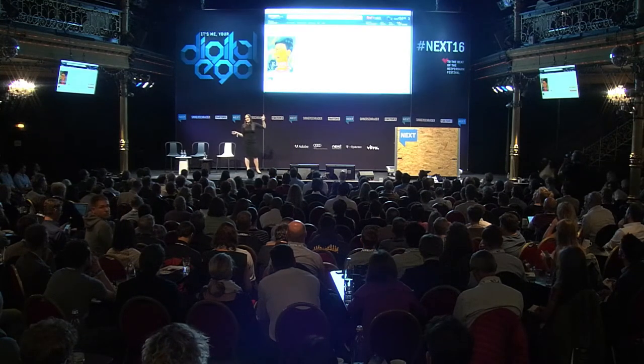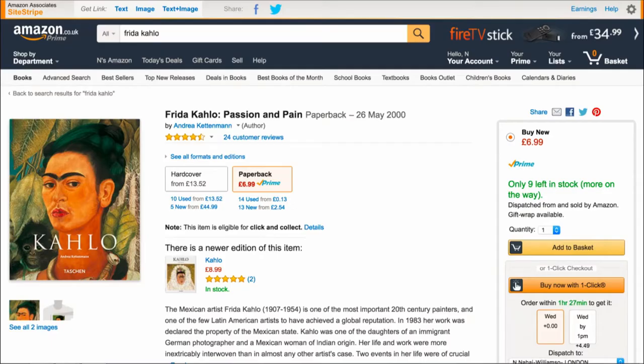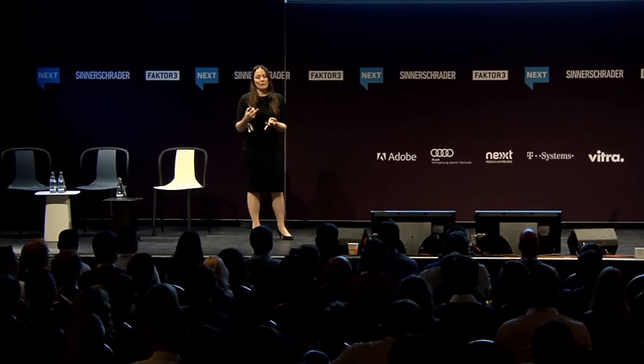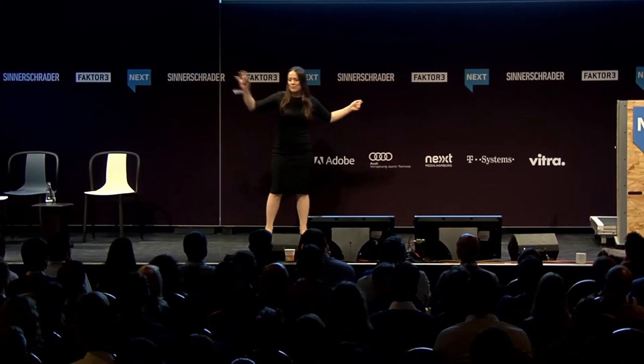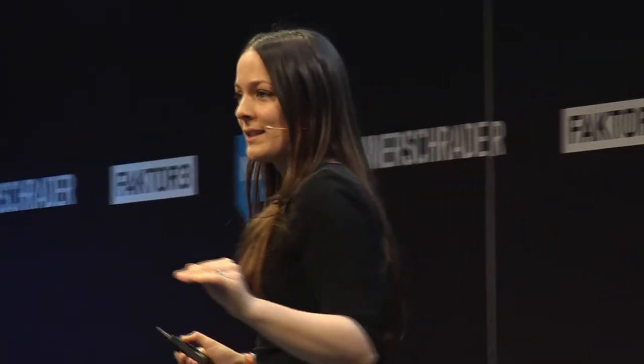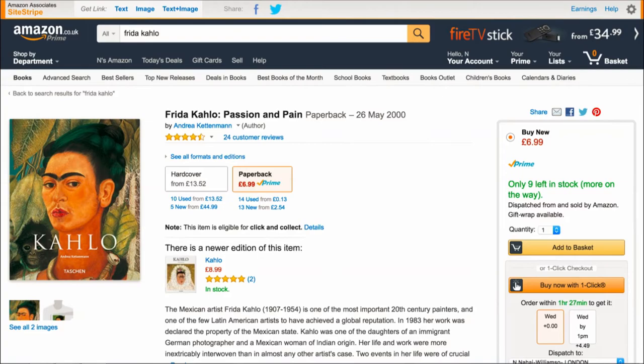The king of conversion by lowering cognitive load is Amazon with their 'Buy now with one click.' It also reduces the pain of paying. Research has found that if you pinch someone or demand money, similar areas of the brain activate — you physically experience a sense of pain. So if you can remove dollar signs, euro signs, or the process of paying — replacing it with something frictionless — people are much more likely to do it because they don't feel the same cost.